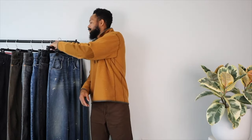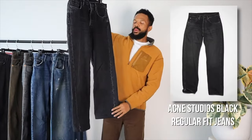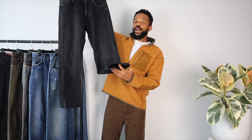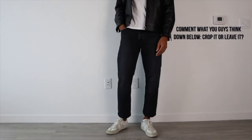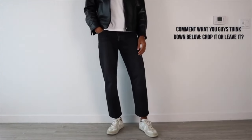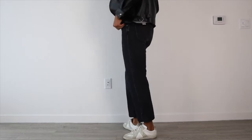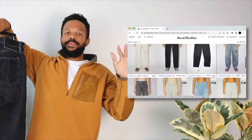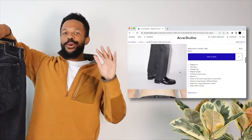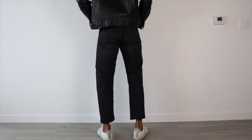Next piece of denim I got for you is this Acne Studios faded black denim. I wouldn't say it's cropped, but I did kind of self-hem the bottoms — not permanently — which is amazing. I think if you can try to fold in your denim and not fold out, it looks a little bit better. I'll probably get this cropped at some point. Super nice denim, a lot more heavier than the last pair, with this nice wash black fade. Just amazing — Acne has every single type of denim you can ask for. Nice crop fit.